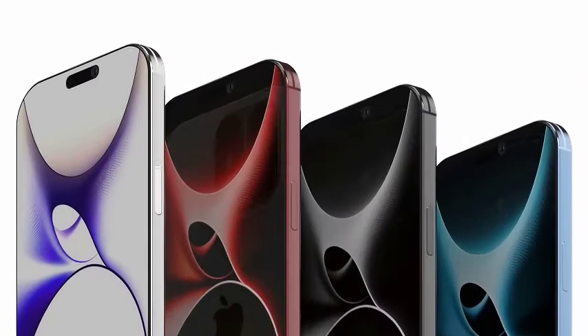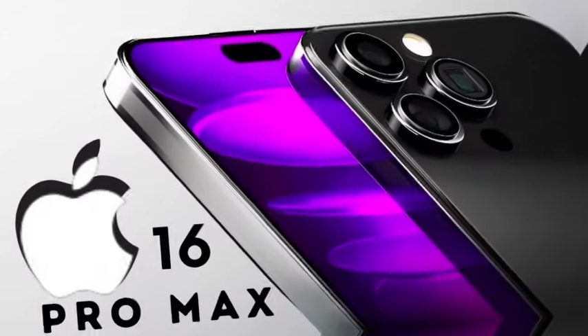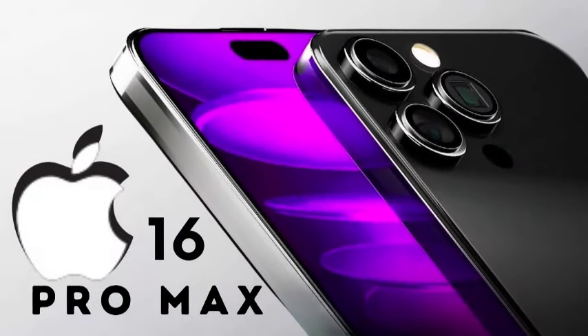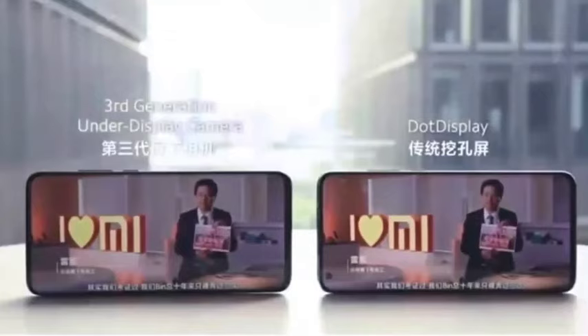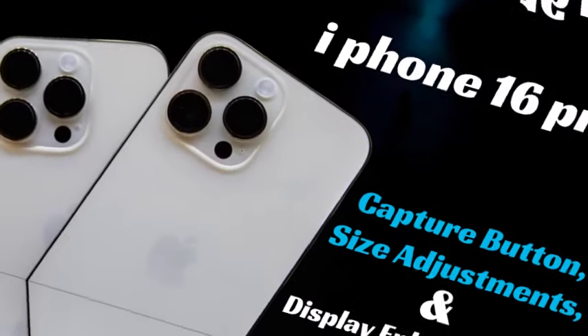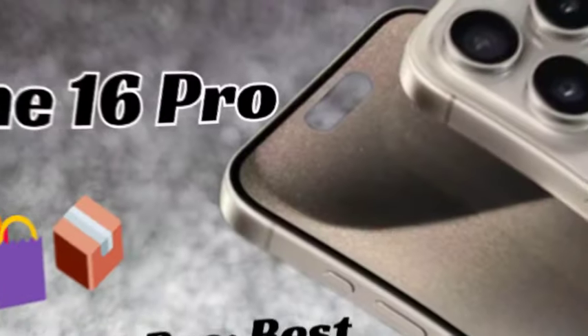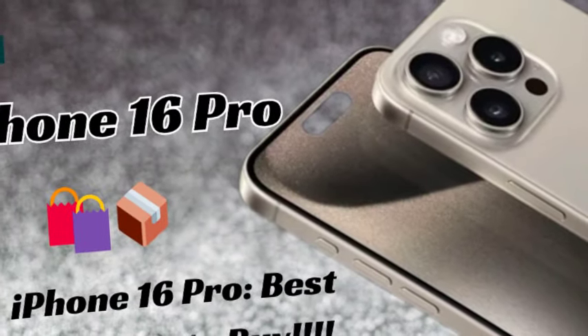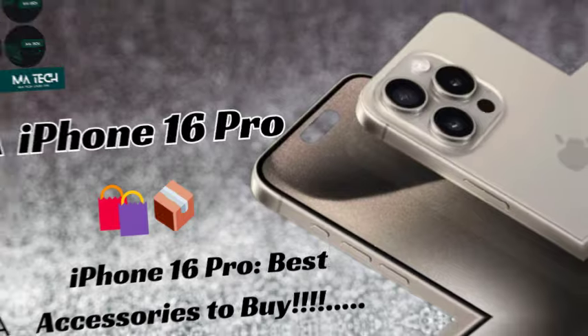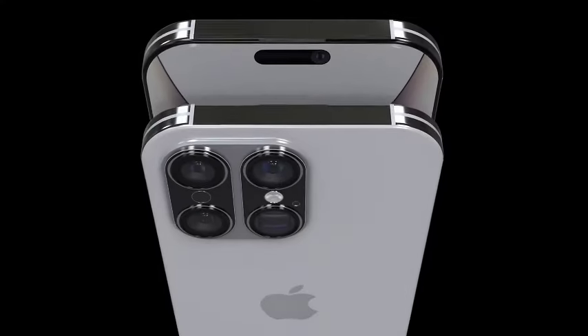With the unveiling of the iPhone 16 series, there is a high level of anticipation surrounding the new models. The iPhone 16 Pro and iPhone 16 Pro Max, in particular, are expected to generate significant interest due to their advanced features, likely leading to a surge in pre-orders and initial sales.